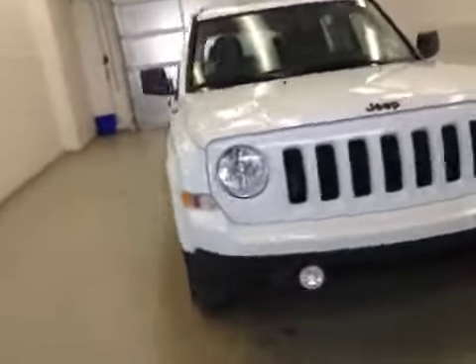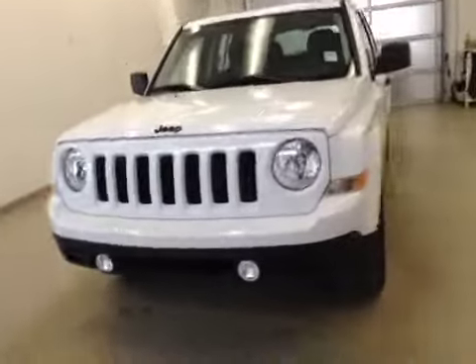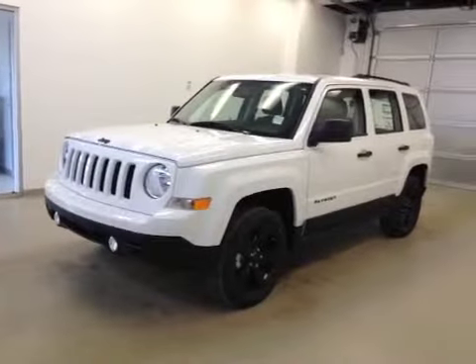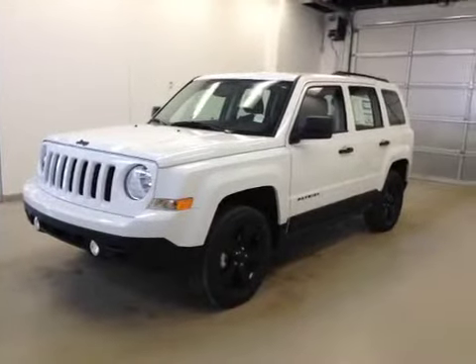Once again, this is stock number A5719, a 2015 Jeep Patriot Sport, high altitude edition, four-wheel drive, exterior color is white.